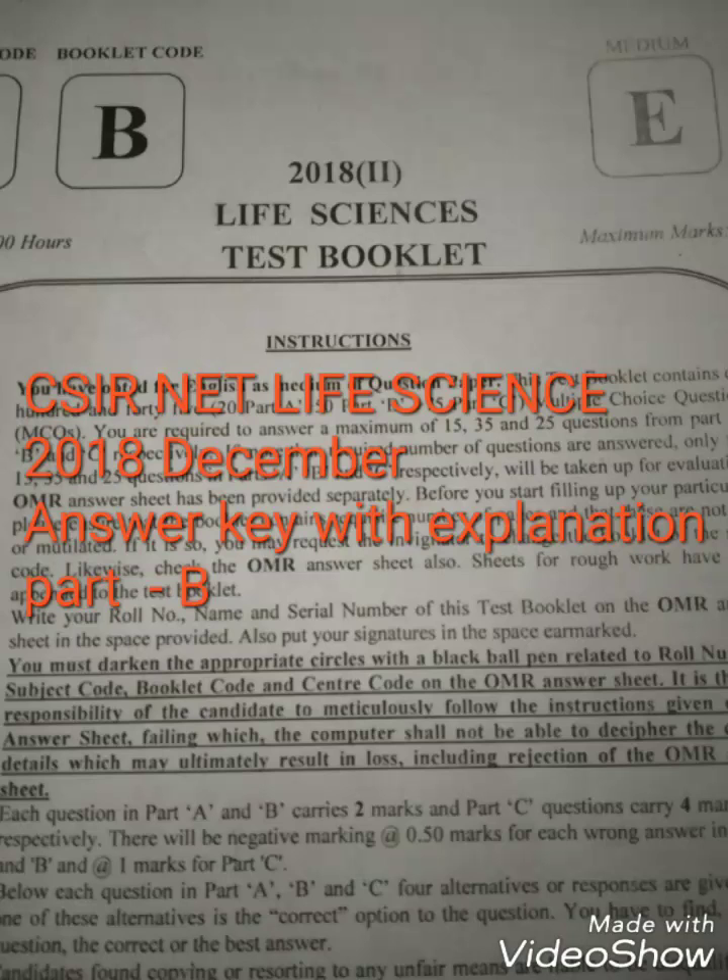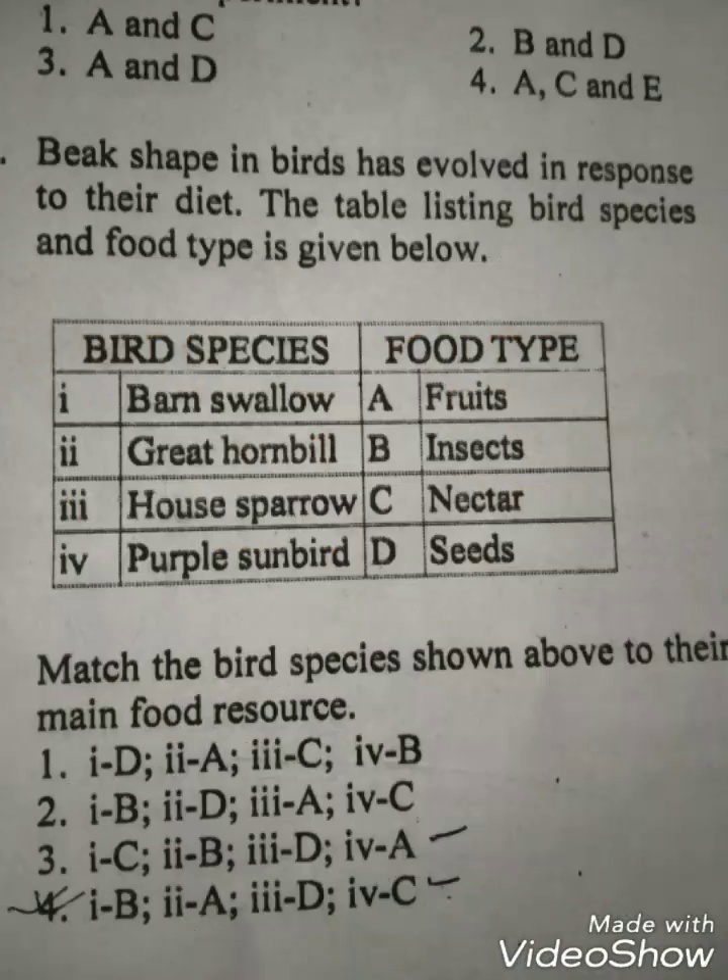The next question is: the beak shape in birds have evolved in response to their diet. The table listing bird species and food type is given below. We know that the purple sunbirds have a curved beak and a tubular tongue which is adapted for feeding on nectar. We also know that house sparrows have a seed-eating beak.